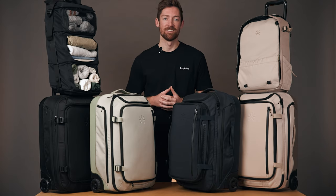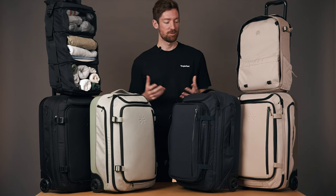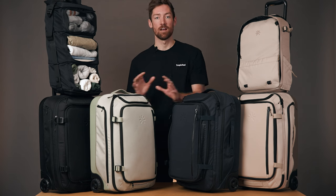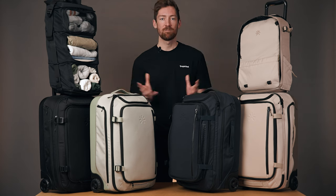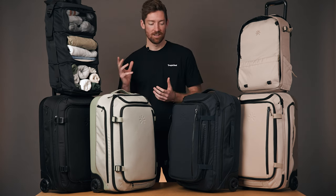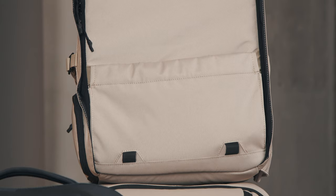Hey, this is Brody from Tropic Feel and we're going to go in depth into our breakthrough product in the luggage category. This is the Lyft 40 liter roller bag. This versatile carry-on really can go from roller bag to backpack in seconds. It even expands from 40 liters up to 52 liters, and it comes in four different colorways — black, green, blue, and brown.